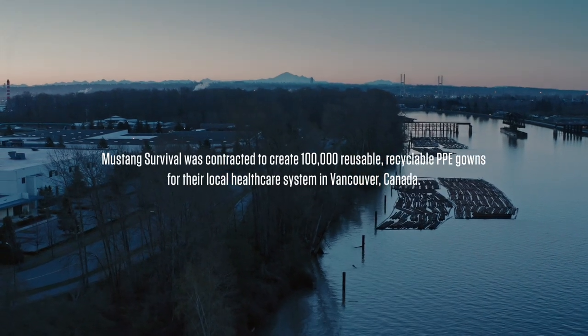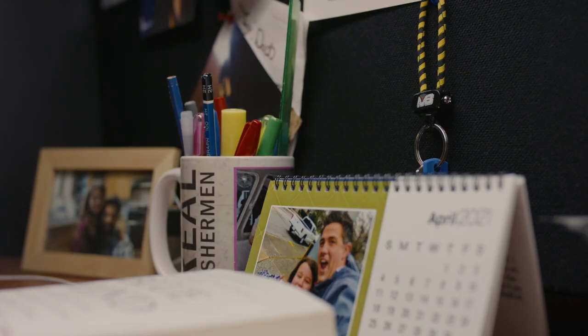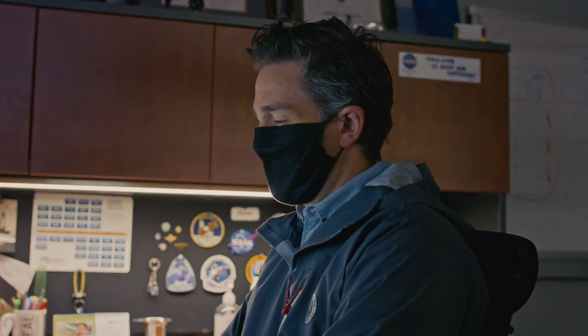We are so proud, we're so lucky to have a local factory, and so when Vancouver Coastal Health had a need, we were uniquely positioned to be able to provide medical equipment for them. Mustang Survival has been saving lives for 53 years, so it's in our DNA to protect people.